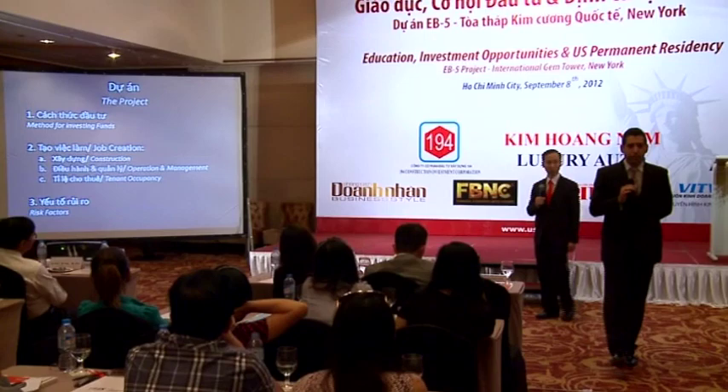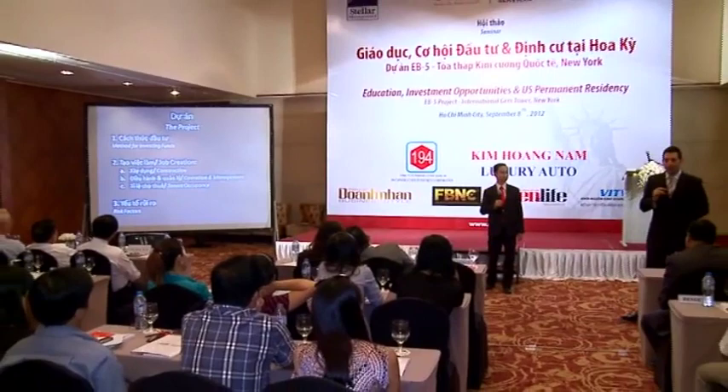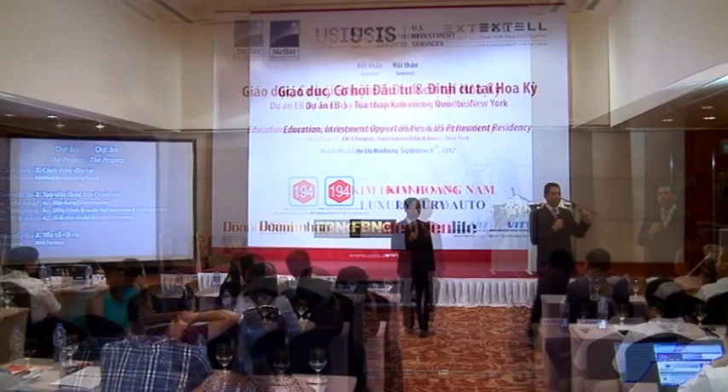There are three things that every investor needs to look at when they're looking at a regional center to invest their money. Number one is: are you lending the money to the company? Are you putting your money at risk? Are you vulnerable to the economic conditions of the project the money is going into? Are you going to get your money back at the end of five years, or are you going to have equity in the business or the building?